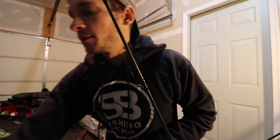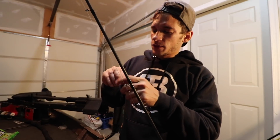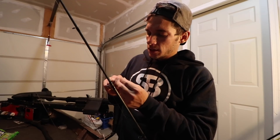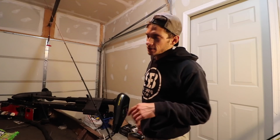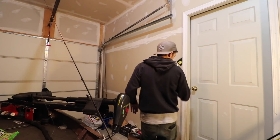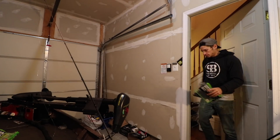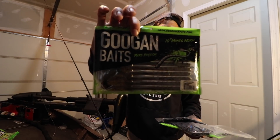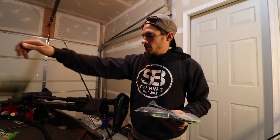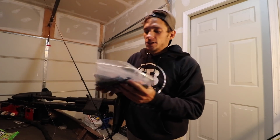Rod number one finished. I'm gonna rig this up with a Texas rig — 3/8 ounce tungsten weight, 4/0 EWG hook. I got the Googan Beats upstairs, I'll be right back. Oh yeah, Googan Beats got the goods boys.